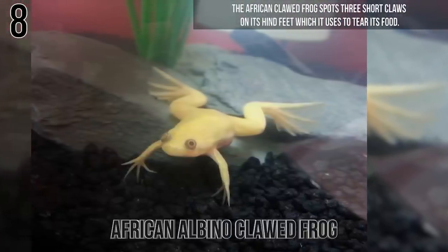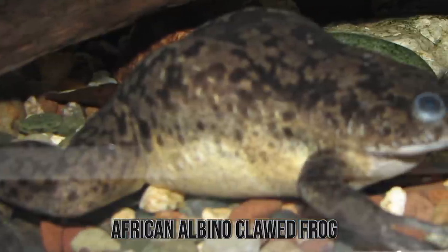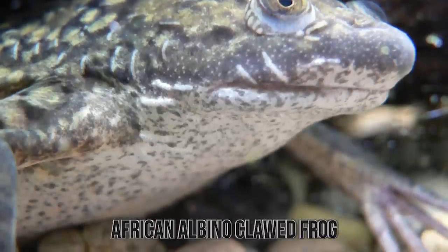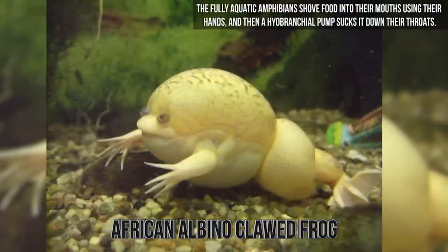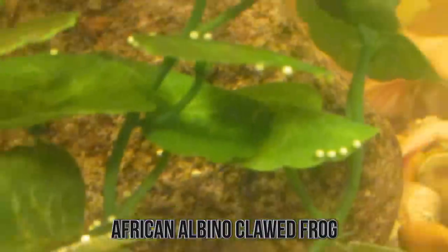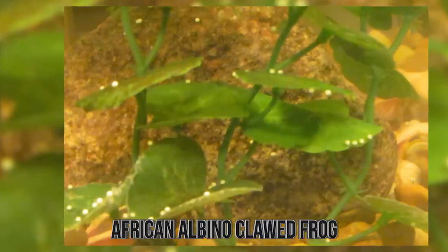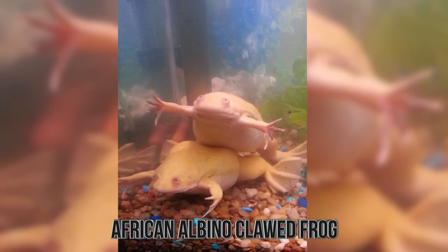Number 8: African Albino Clawed Frog. The African clawed frog sports three short claws on its hind feet, which it uses to tear its food. The species is native to sub-Saharan Africa and isolated regions in North America. All members of the Pipidae family are toothless and tongueless. The fully aquatic amphibians shove food into their mouths using their hands, and a hyobranchial pump sucks it down their throats. These frogs often sport a greenish-gray hue, but albino varieties are popular pets. The females fertilize eggs outside of their body, and the mating ritual involves males squeezing their mates until eggs come out. Even without vocal sacs, the males still manage to make mating calls, and females also respond vocally.